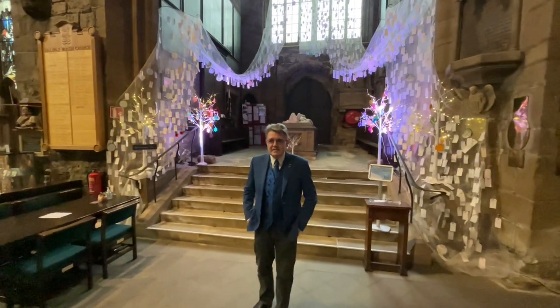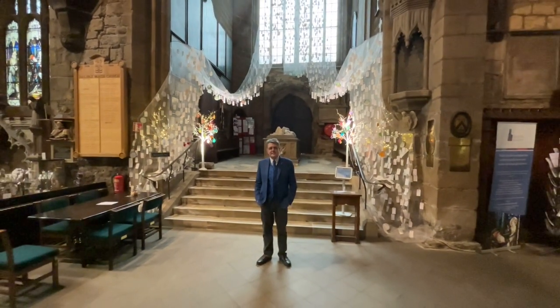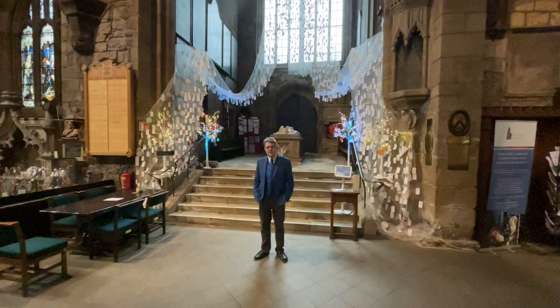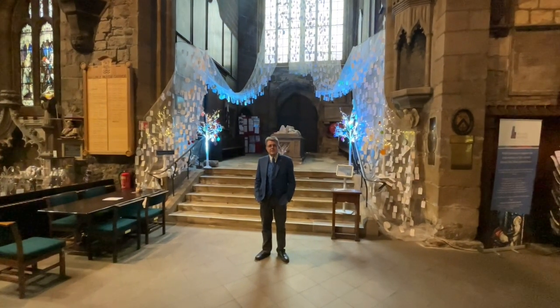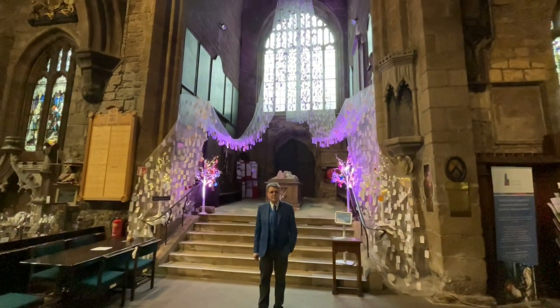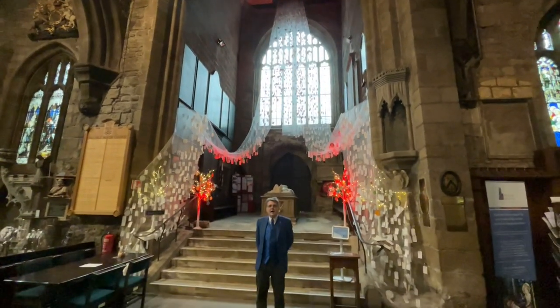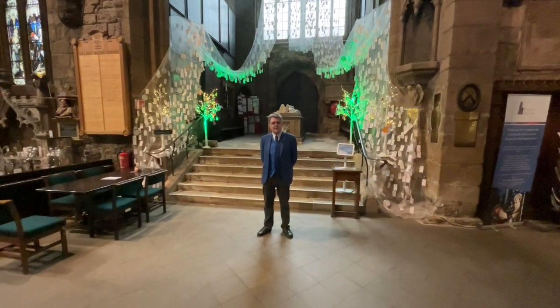Behind us is the inside of the Halifax Minster Tower, which dates back to about 1480 — a little later than the body of the church itself. Above the ceiling, which currently has a cascade of mementos commemorating those lost in a COVID outbreak, up in that tower are the bells. In the lower section above the ceiling is the ringing room where all the bell ropes are. Above that is a clock room, and right at the very top are the bells themselves. It's a very substantial tower, one of the most substantial in the west of Yorkshire.